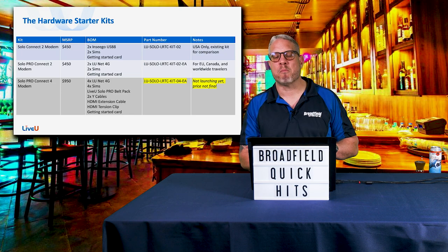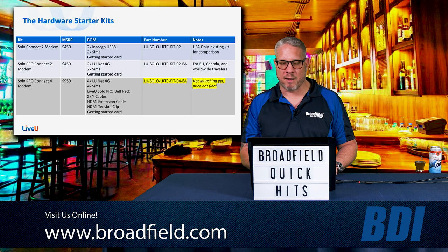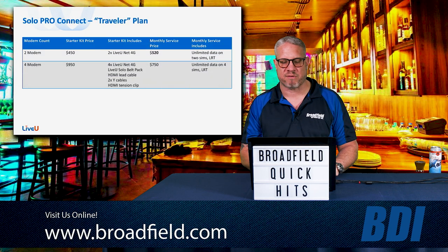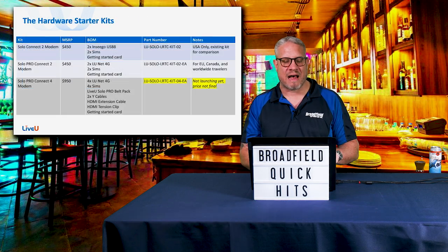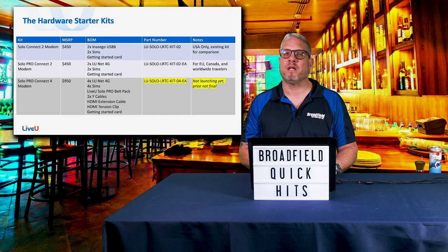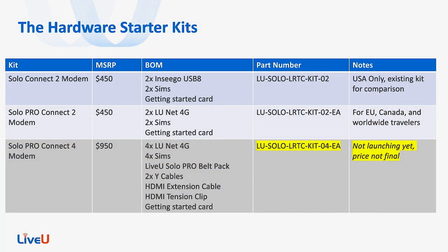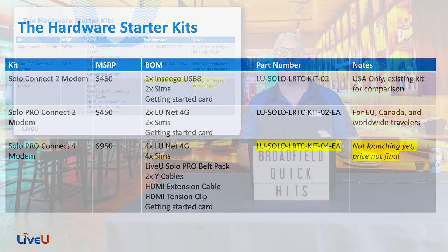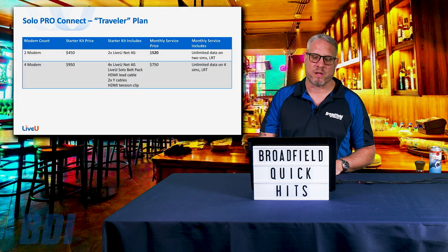The new Solo Pro Connect gives you that global traveling experience, but it comes at a higher activation price of $5.20 a month, as opposed to $2.95 a month with the Solo Connect two package. The new Solo Pro Connect four-modem package will be launched at $950, and we expect to see that released in the next couple of months. Pricing is not finalized yet and we do not have a specific launch date, but once we get that we will be happy to share it with you.